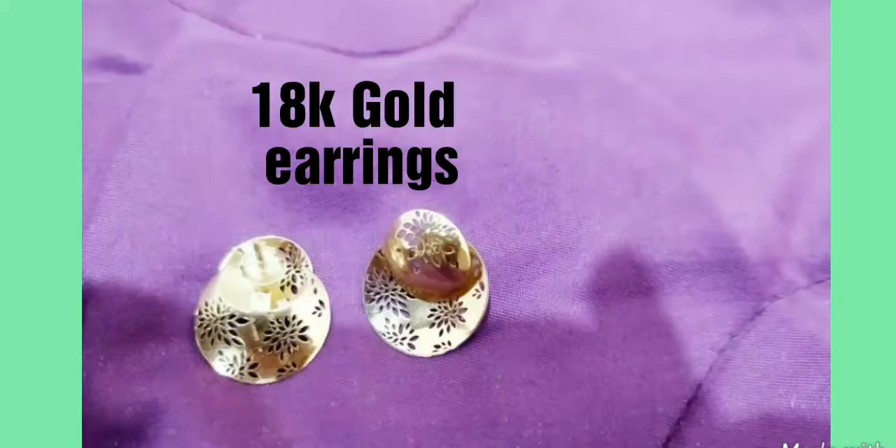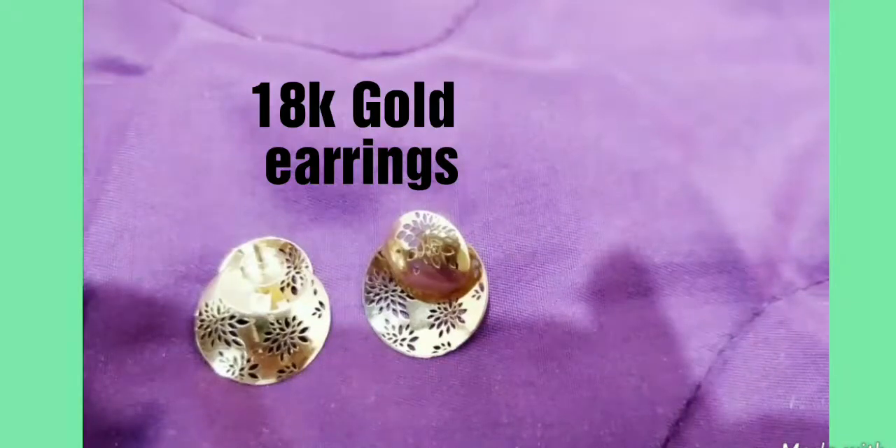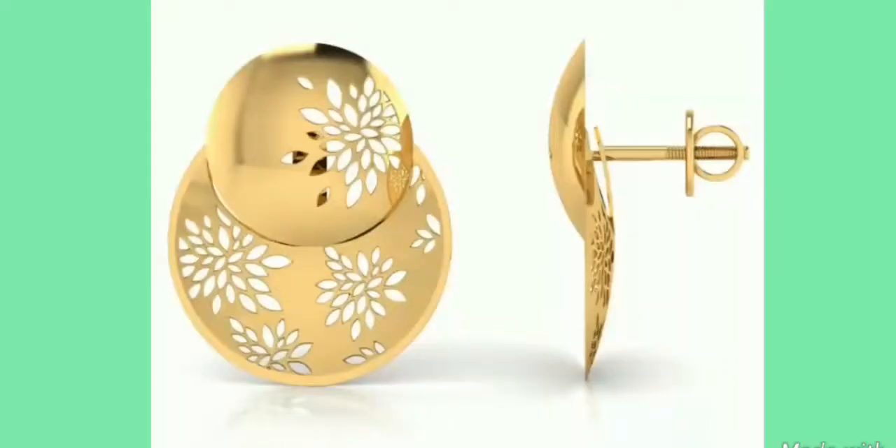These earrings are also detachable — I will show it to you. All jewelry from carrotlane.com is hallmarked and certified for its gold purity.